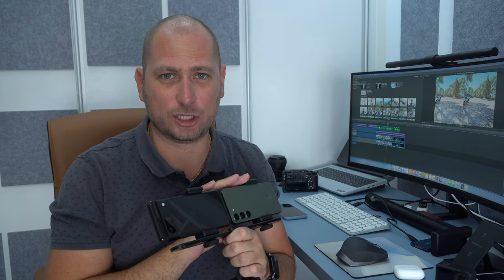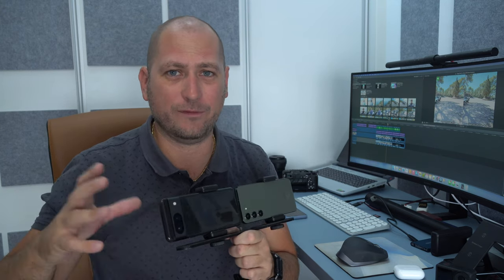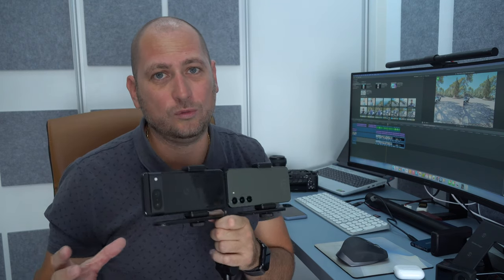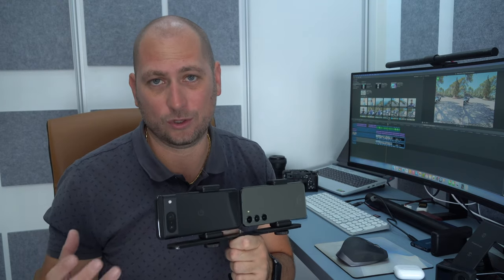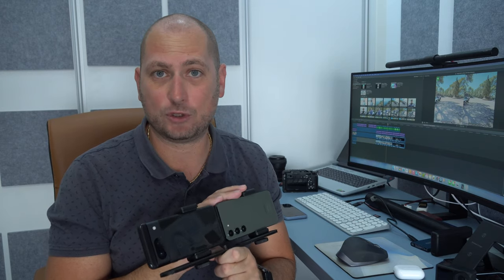For daytime recordings, the Samsung Galaxy S23 does better — the videos seem slightly sharper and the video stabilization is much better when running or walking. The Pixel 8's video does seem to have a bit of a jello effect. For nighttime recordings, the Pixel 8 lowers the frame rate to make the image brighter, but the video doesn't look great as a result. Overall for video — both daytime and nighttime — the Samsung Galaxy S23 does better.